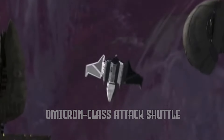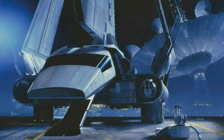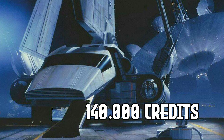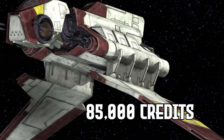The Marauder was an Omicron-class attack shuttle developed by Cygnus Spaceworks. Their other models, like the Lambda-class T4 shuttle or the Imperial shuttle, cost 140,000 credits, and the Republic's new-class attack/transport shuttle went for 85,000 credits.